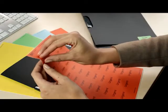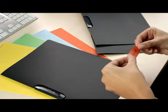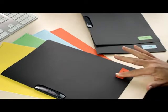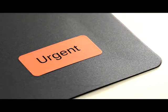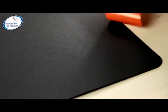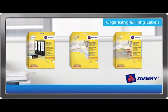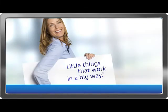Colored labels make your items really stand out and enable instant recognition. They're ideal for labeling documents and files that need special attention, or for color coding. You can easily remove the labels without leaving any residue. With this range of organizing and filing labels, you'll find what you need in an instant.